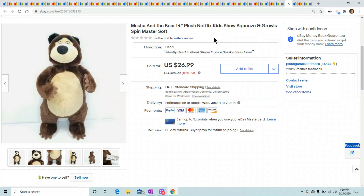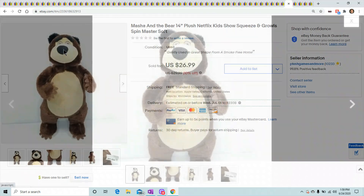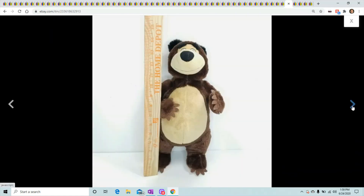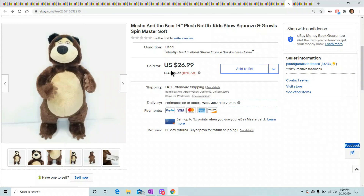Masha and the Bear is another hot one. I listed this higher than anyone else had theirs listed — at $30 — and it sold pretty fast. You push his belly and it makes a growling sound. He sold for $26.99 with my 10% off discount. Keep your eye out for Masha and the Bear.